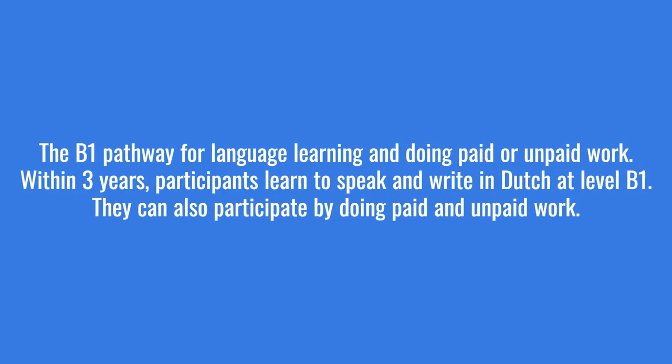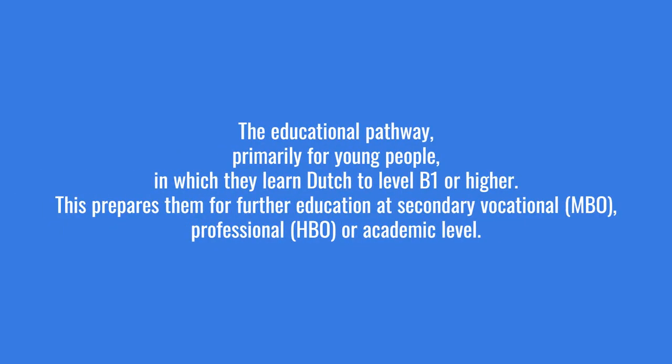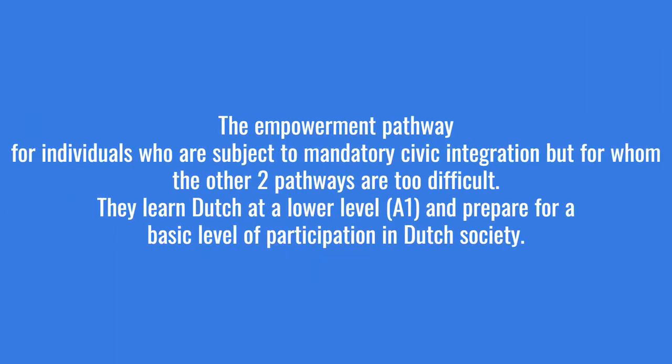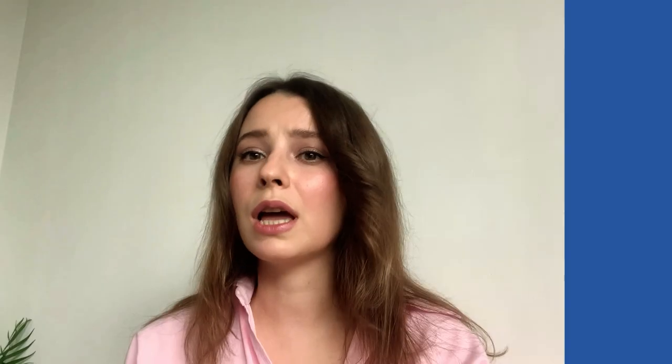According to the New Act, there are three ways to integrate into Dutch society, and during the interview you choose with your mentor which route is best for you. The first is the B1 route — the person needs to learn Dutch to B1 level. This is also my route and the main route for most people. The second route is for young people still studying at school, university, or college. The third is for elderly people or those who are ill and can't study well — it's an easier route.